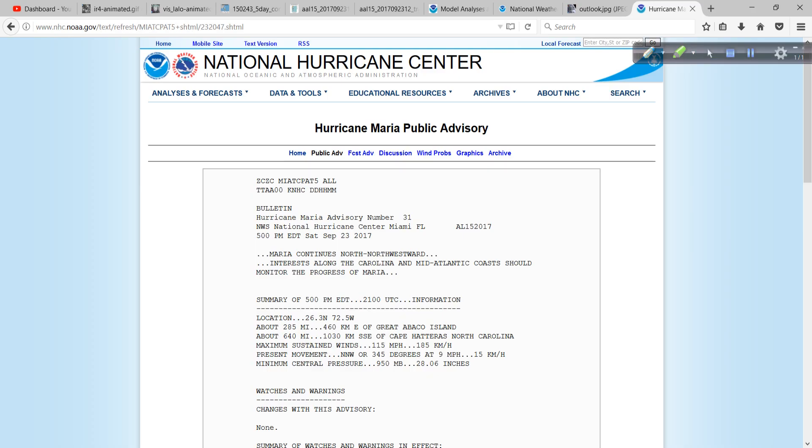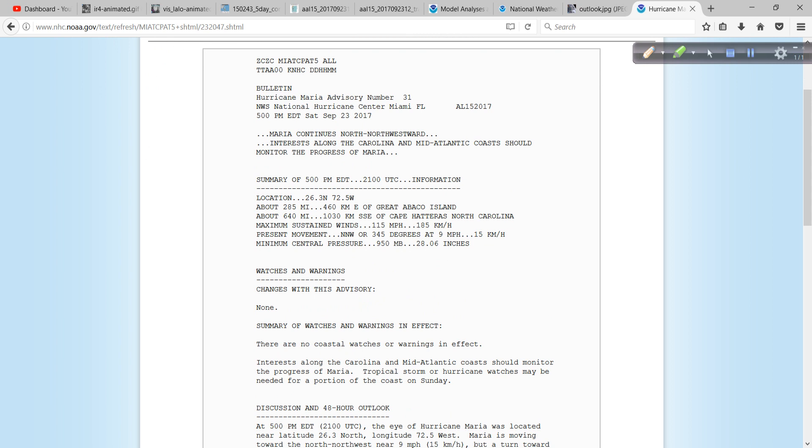So let's take a look at the forecast. The latest advisory — this is the public advisory. A couple of things that they mention: first of all, it's moving north-northwestward. And then we see the headline here — interests along the Carolina and mid-Atlantic coast should monitor the progress of Maria. Here are your stats: 950 on the pressure, so it's dropped a little bit, and the winds are still 115 miles per hour. And the bearing on this is moving 345 degrees, or north-northwest at 9.